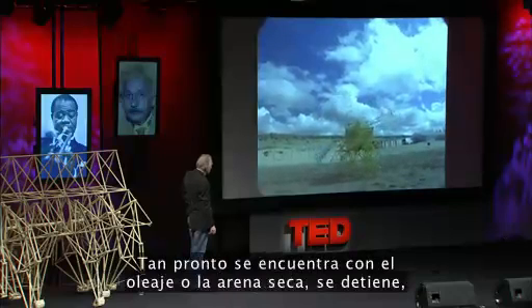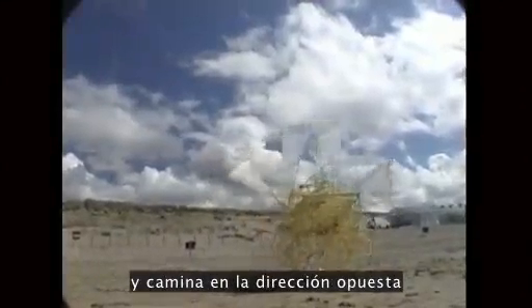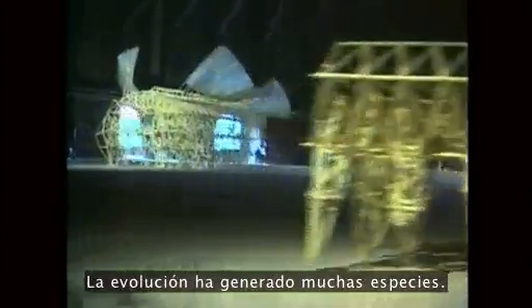As soon as it walks into either the rolling surf or the dry sand, it stops and walks in the opposite direction. The evolution has generated many species.